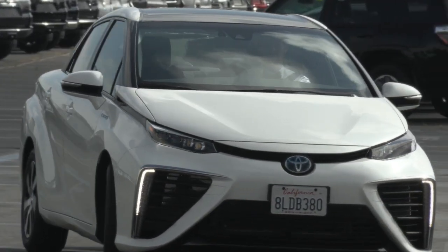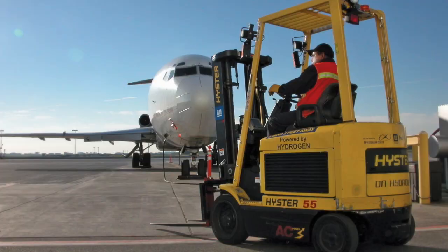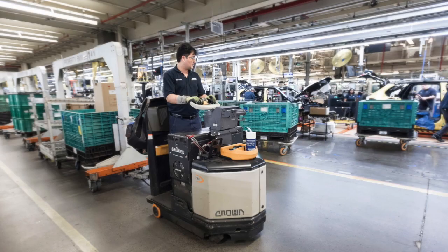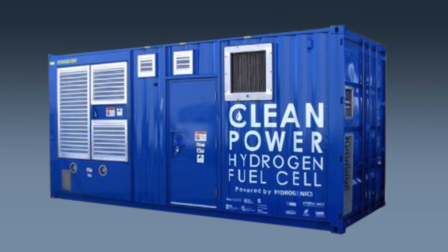There are many types of FCEVs including passenger vehicles, trucks of all sizes, buses, forklifts, airport tugs, and even larger modes of transportation like rail and marine. There are also stationary applications of fuel cells for primary and backup power generation.